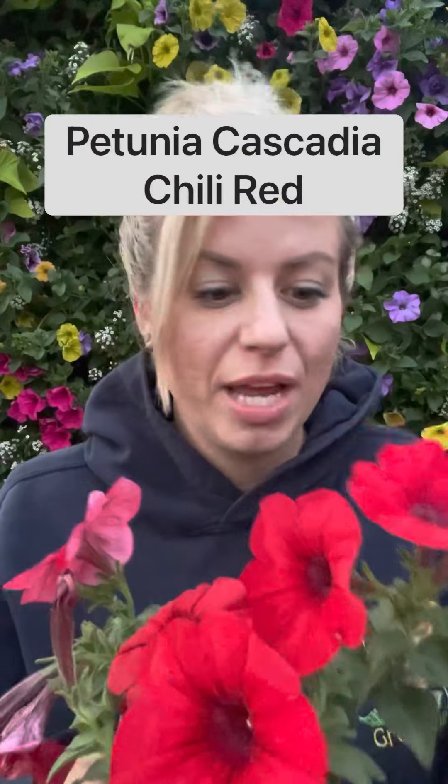Hey everyone, it's Deb here from Deb's Greenhouse and we've got today's top five plants. I'm going to start with this beautiful petunia. It is called Cascadia Chili Red and what I love about this is that it has gigantic blooms.